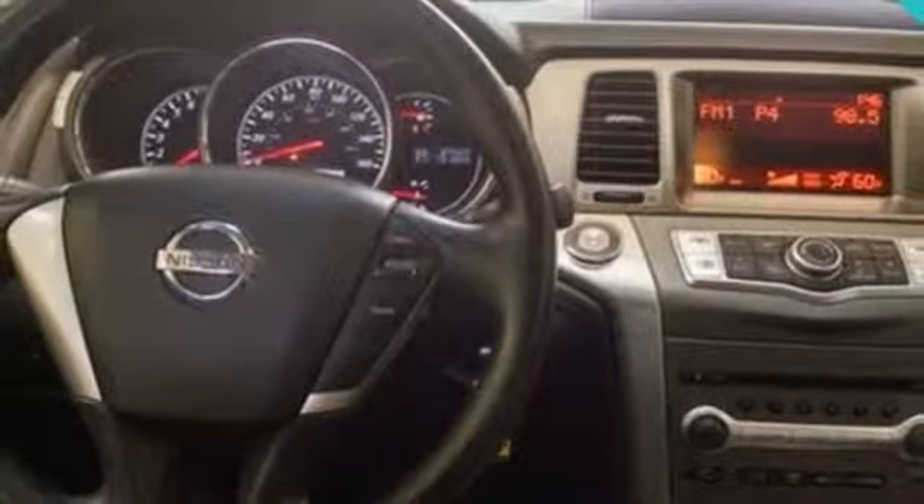AutoWeek finds the load height for kids in the backseat is near perfect, and there's a surprising amount of room in the hatch despite the truncated styling.